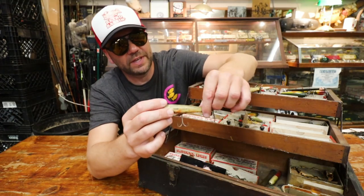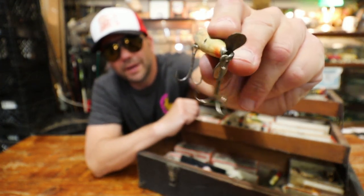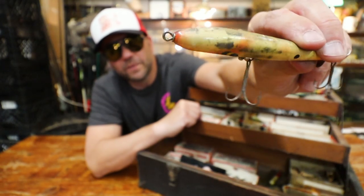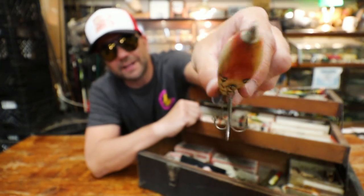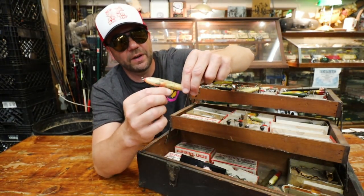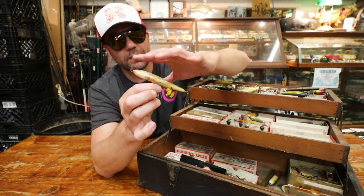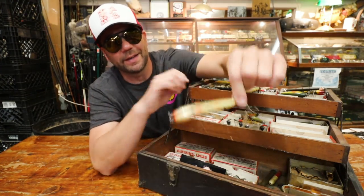Here it looks like a more Devil's Horse-looking bait, except this one has just one rear propeller — that Mickey Mouse propeller. The front of the bait is a little bit larger, and look at the bottom of that — it's actually got a flat bottom. That's very interesting. I don't think that's a Devil's Horse per se, but something — probably a predecessor or maybe just a variation of that prop bait.